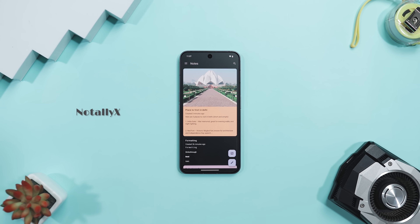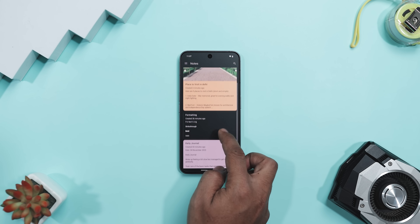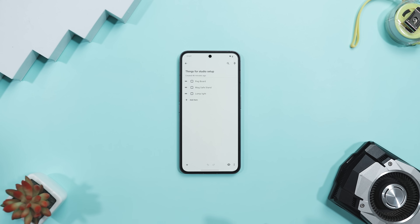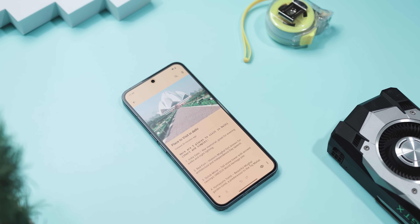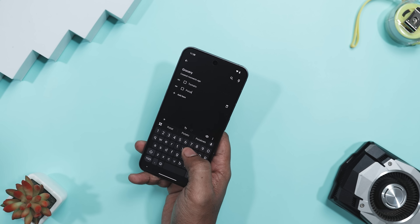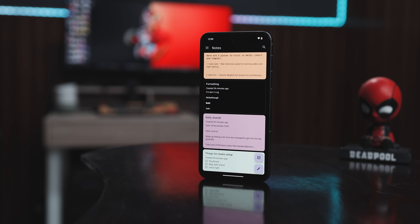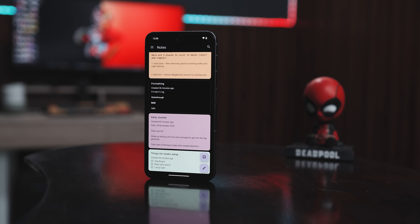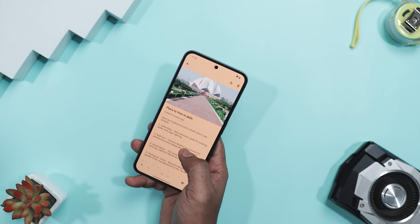Next up we have Notely X, which is one of those apps that quietly wins you over — not with flashy features but with how effortlessly it fits into your day. It's a minimalistic note-taking app that manages to be both beautifully simple and surprisingly powerful. You can jot down ideas, make tidy task lists, set reminders, and even attach files or voice notes, all without feeling overwhelmed by menus or clutter. I started using it to organize everything from grocery lists to random late-night ideas and it's been a total lifesaver. The ability to color-code and pin notes makes it easy to spot what matters most, and the auto backup plus the fact that everything stays on your device gives real peace of mind. No ads, no trackers, no weird cloud syncing — just me and my notes.